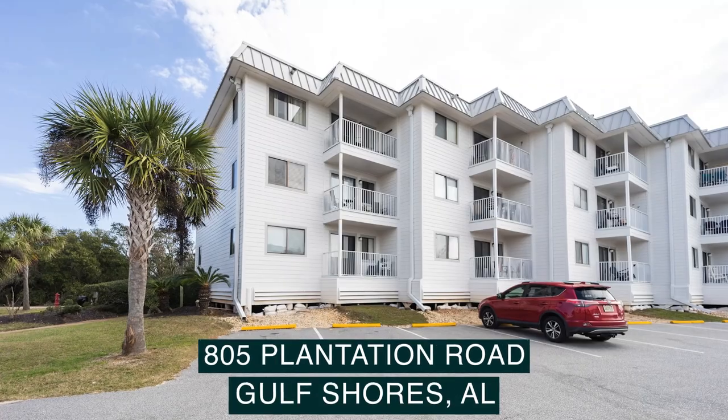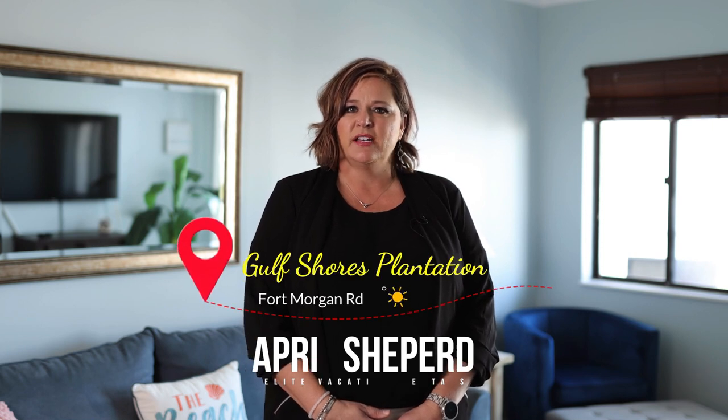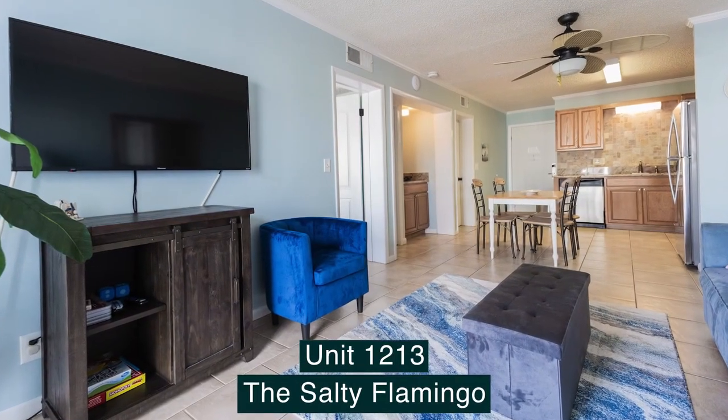Welcome to your next Alabama Gulf Coast rental. This property is waiting for you. Come on inside. Hi, I'm April Shepard with Elite Vacation Rentals. Today we're at Gulf Shores Plantation on Fort Morgan Road. We're in Unit 1213, the Salty Flamingo.